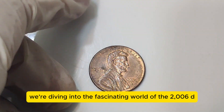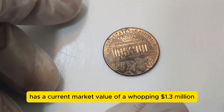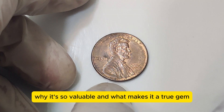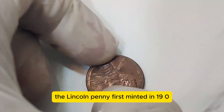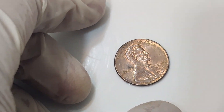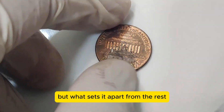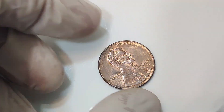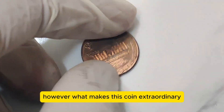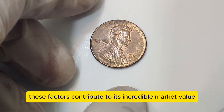Today, we're diving into the fascinating world of the 2006 D Lincoln penny. You won't believe it, but this humble 1-cent coin has a current market value of a whopping $1.3 million. Stick around as we uncover its history, why it's so valuable, and what makes it a true gem in the world of numismatics. The Lincoln penny, first minted in 1909 to commemorate the 100th birthday of Abraham Lincoln, has a rich history. The 2006 D penny, minted in Denver, is one of the many in this long line of coins. What sets it apart is a combination of rarity, minting errors, and its pristine condition.